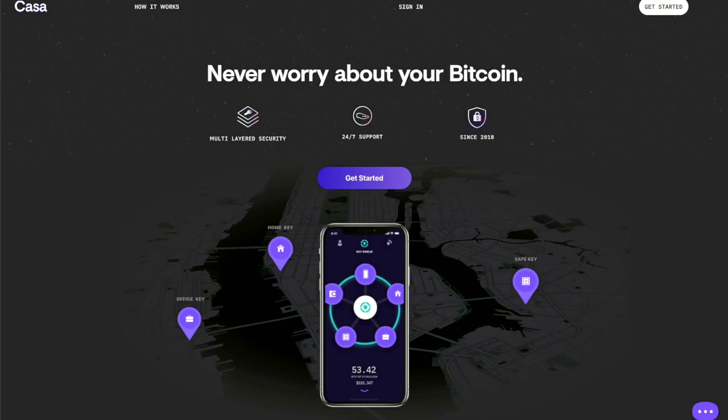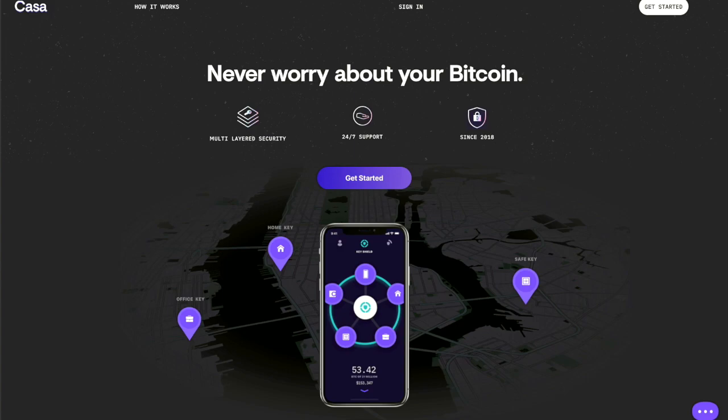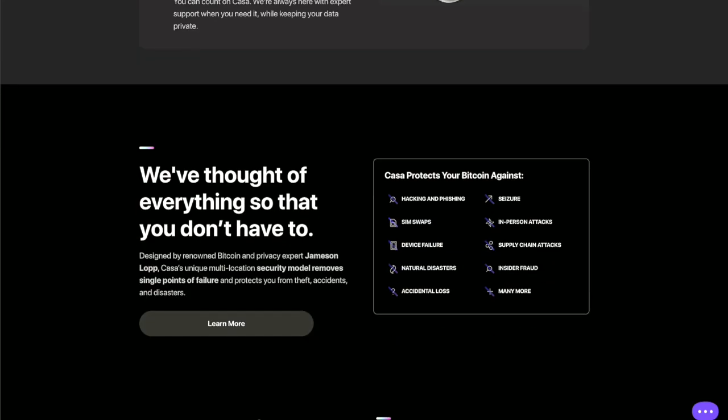Kasa is a secure Bitcoin wallet that uses multi-sig to increase your security while reducing risk of loss or theft of your Bitcoin. Multi-sig means that multiple approvals are required before sending Bitcoin. We integrate with the major hardware devices, which are used along with the Kasa app to protect the private keys that secure your Bitcoin, and it only takes about five minutes to get set up.